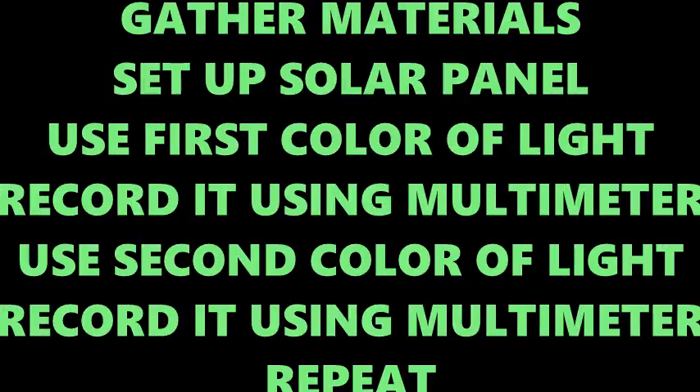Gather materials. Set up solar panel. Use the first color of light and record it using a multimeter. Use the second color of light, record it using the multimeter. Repeat for remaining colors.